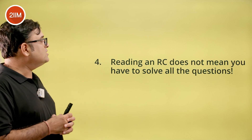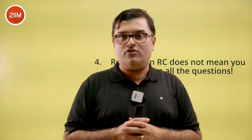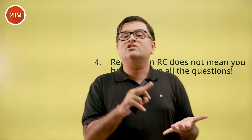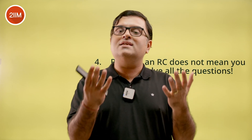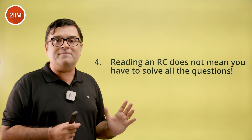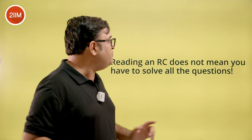The fourth strategy is: reading an RC does not mean you have to solve all the questions. Question selection strategy is paramount in CAT and applies to all three sections — you select DLR sets carefully, quant questions carefully, and the same applies in VRC. That's why we tell you to do mocks, where you form your question selection strategy. When you've read an RC and you're excited about it, that does not mean all four following questions will be manageable.